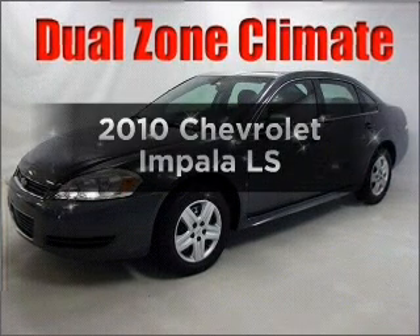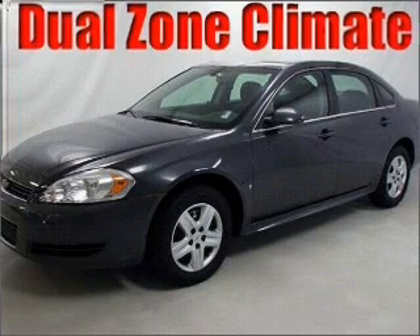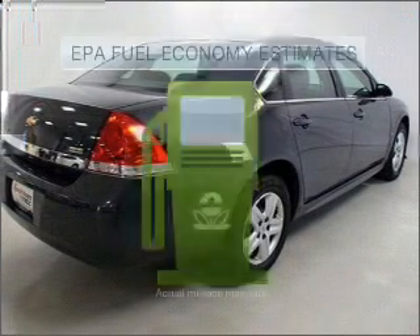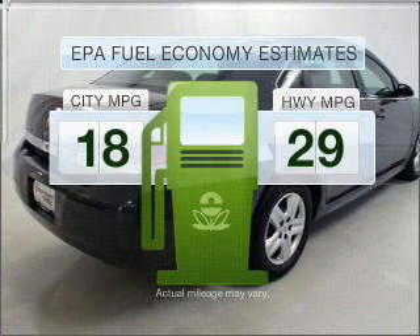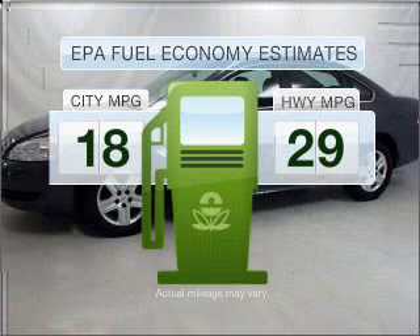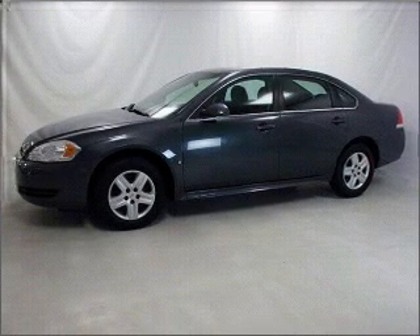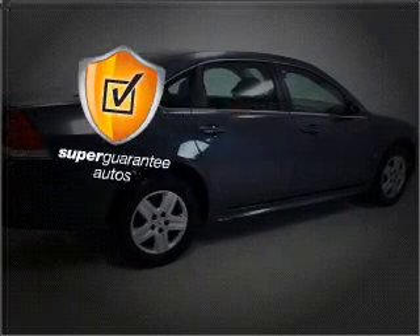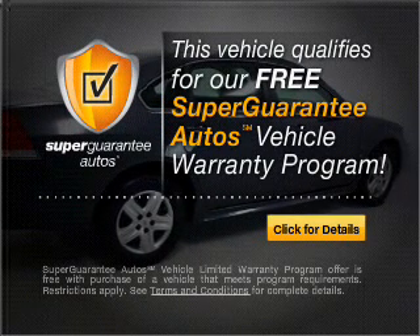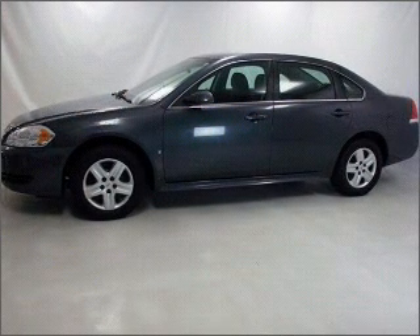Imagine yourself in this 2010 Chevrolet Impala. If you're looking for an automobile with great attributes, look no further. Low emissions and good fuel economy offered in this vehicle are important to you and to the environment. With a solid six-cylinder engine that responds smoothly to its automatic transmission, this vehicle qualifies for our free Super Guarantee Autos Vehicle Warranty Program. Buy a vehicle and get a free warranty from us, only at EveryCarListed.com.